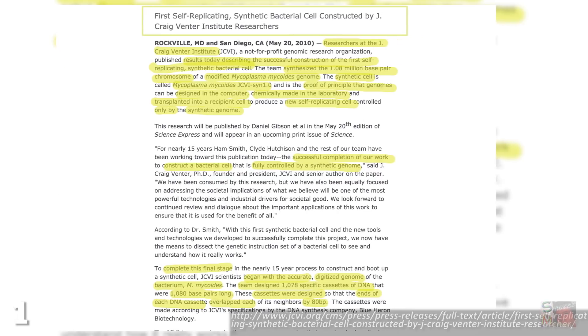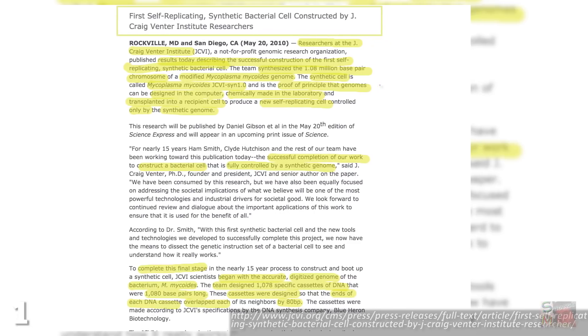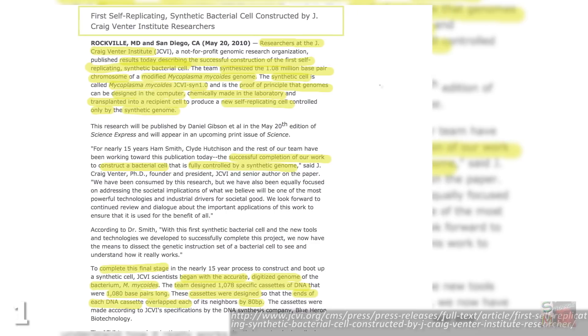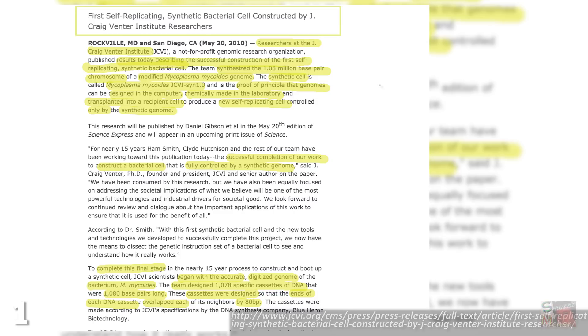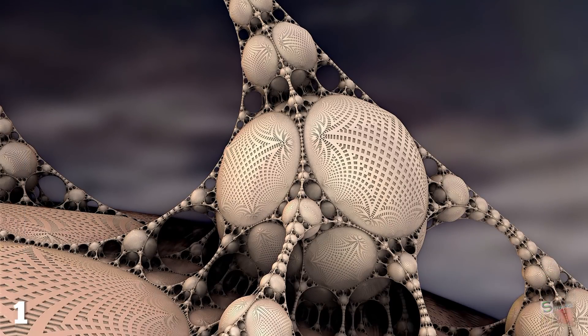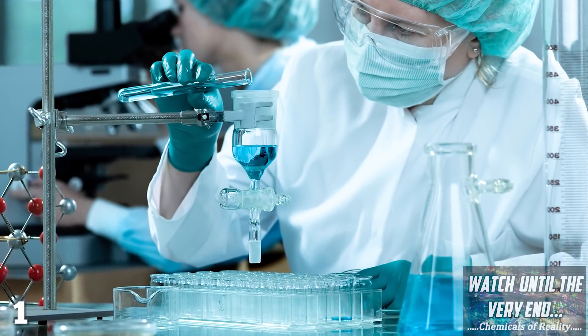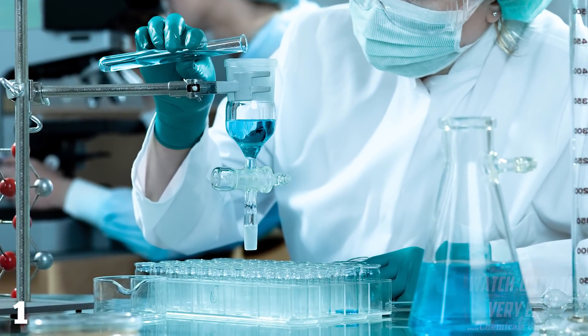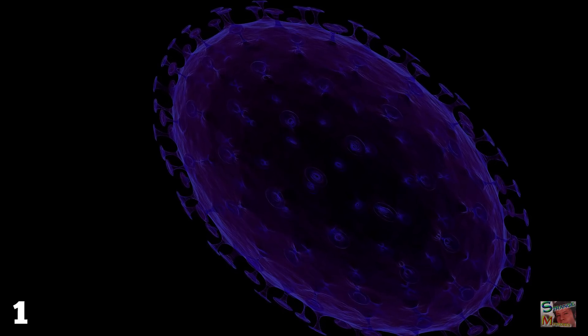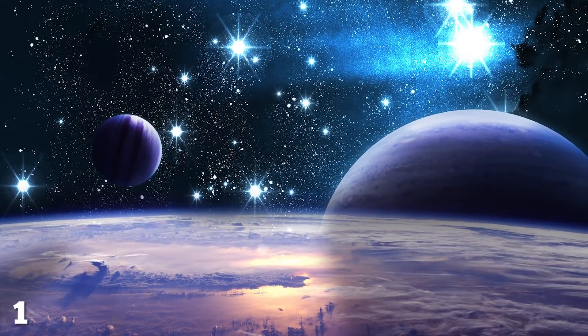J. Craig Venter is also doing incredible work in the field of xenobiology. In 2010 he claimed that his company was the first to create a fully artificial life form, when his team synthesized an entire bacterium genome and inserted it into another cell. Strictly speaking, this organism wasn't entirely artificial — it was a synthetic replication of an existing life form. The next big step will be the creation of something which has never existed before: a 100% unnatural organism born of a laboratory. It seems we're not far from such a momentous event.